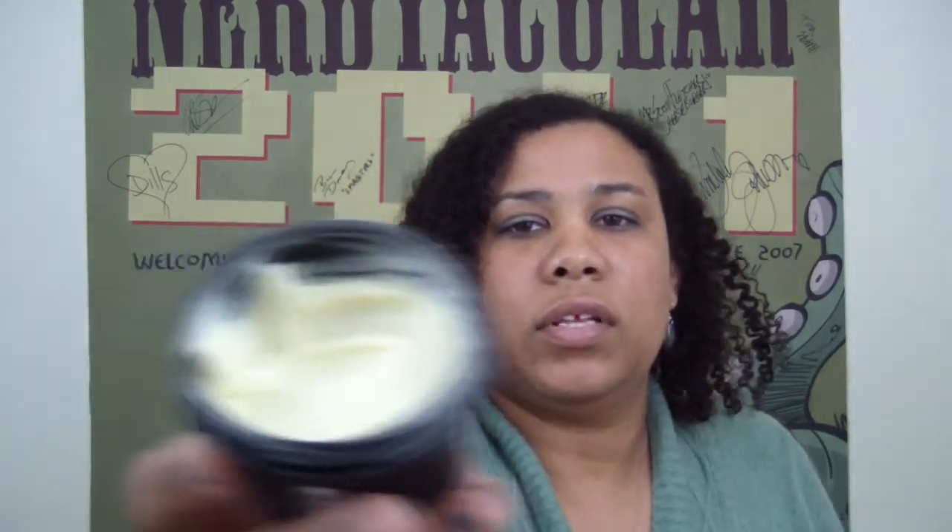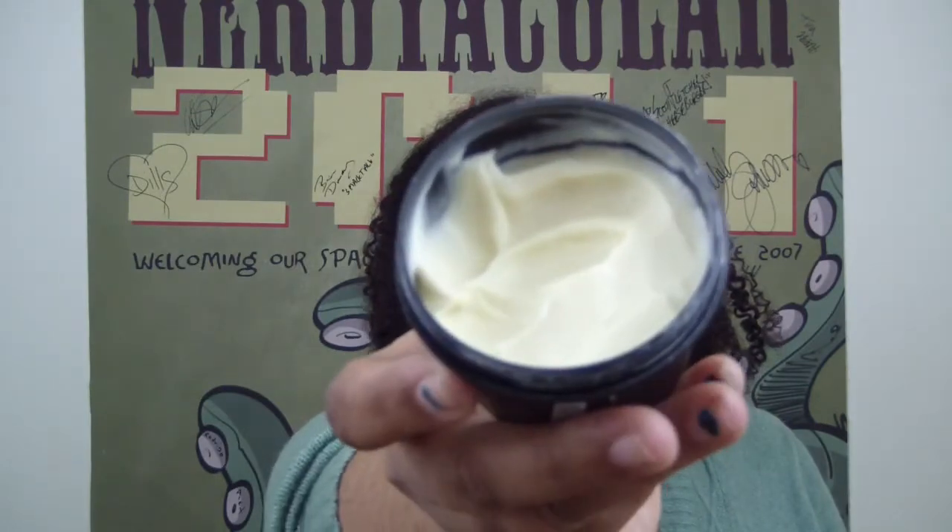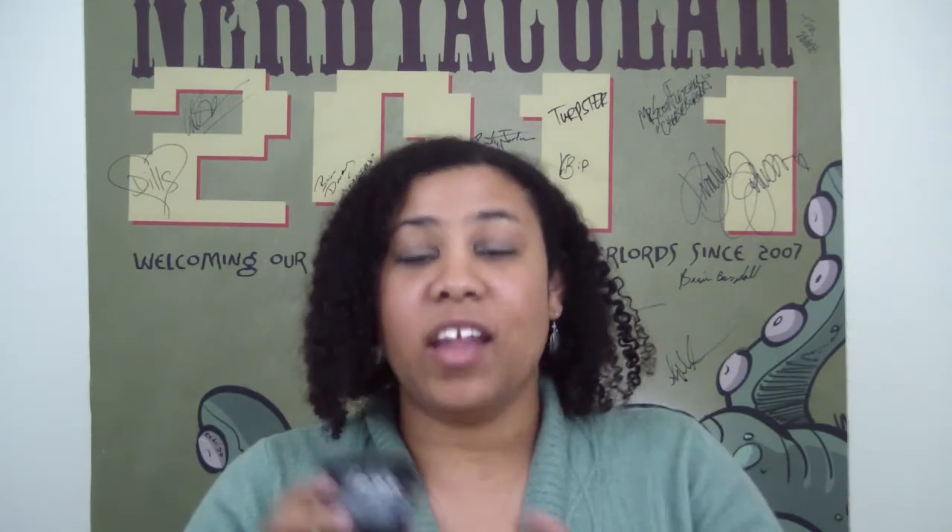It has a great smell. Here, I'll show you what it looks like on the inside — it's white. This jar costs about $20. I'm trying to use it a little sparingly because I don't want to run out. I love the stuff.